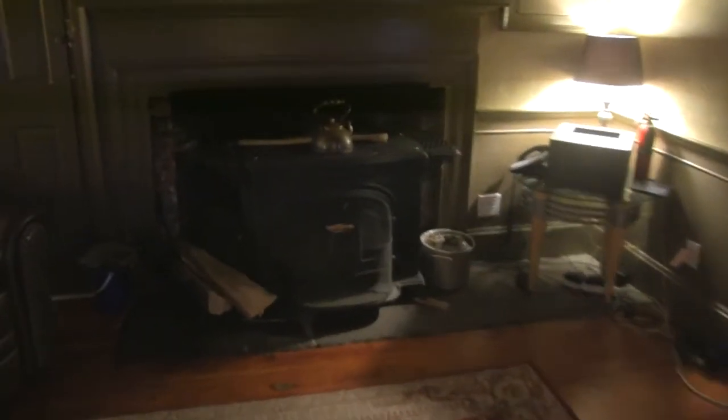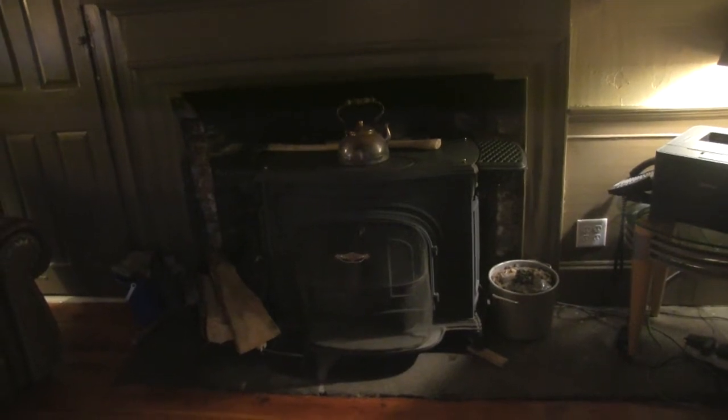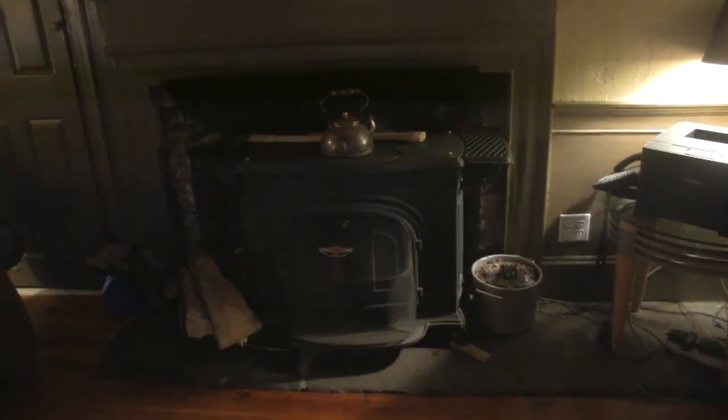And of course, my big Vermont Castings wood stove, which is just a real powerhouse. Anyone that has an old Vermont Castings, especially one of these earlier Defiance models — this stove was made in 1975, before all of the EPA settings and standards. This is just a good old-fashioned stove that when you light a fire, it gets hot and it stays hot. This stove overpowers many, many homes, including this one, and we're very thankful for it.